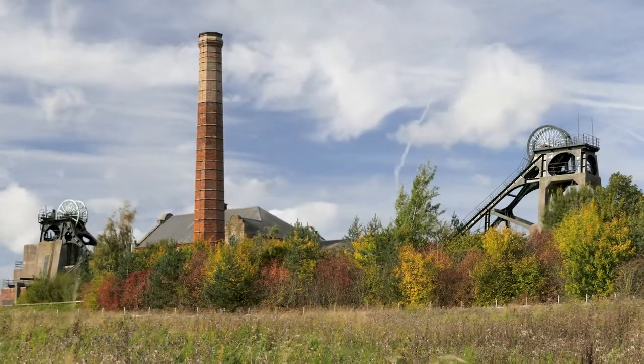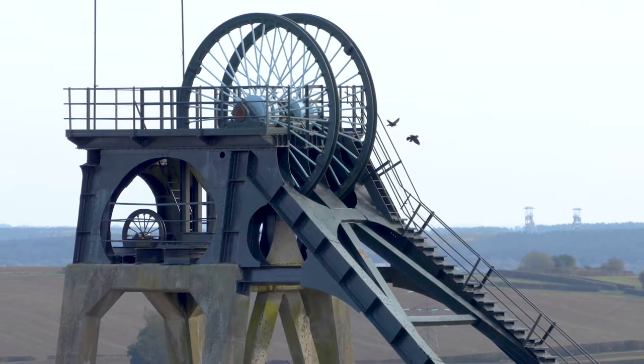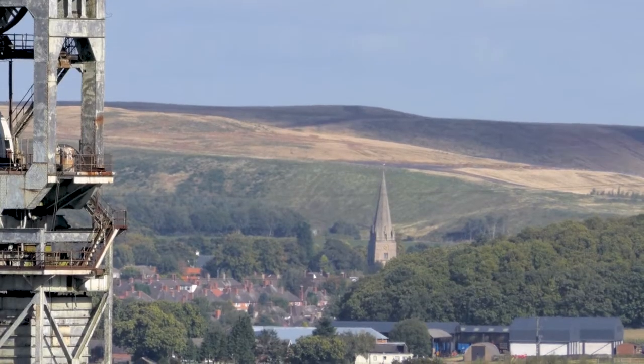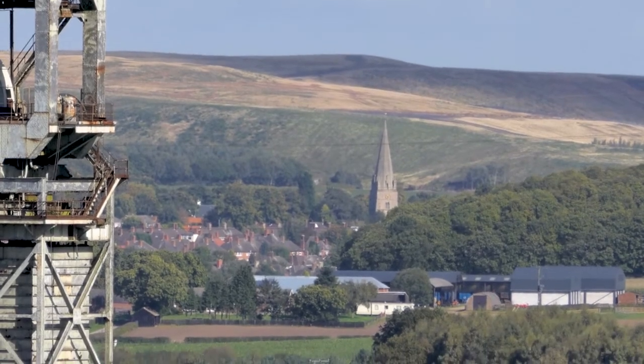Our long history of coal mining means that there are over 172,000 recorded mine entries sitting on Britain's coal fields. In reality, this means that over 7 million properties lie within our coal fields, and at least 130,000 properties lie within 20 metres of at least one mine entry.